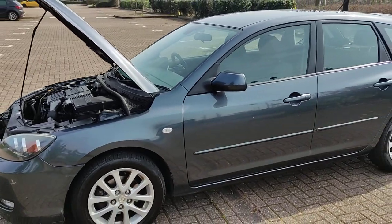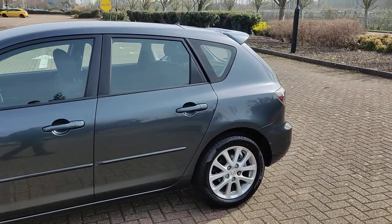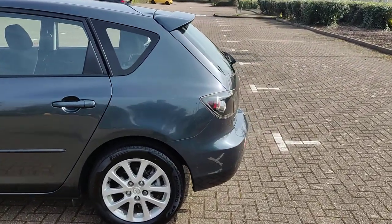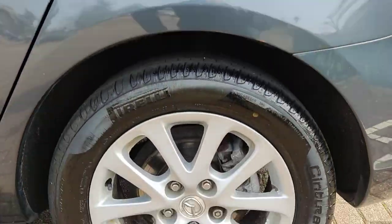Clean bodywork with a few scratches as expected from a used car. Beautiful 16-inch alloy wheels with excellent tire condition.